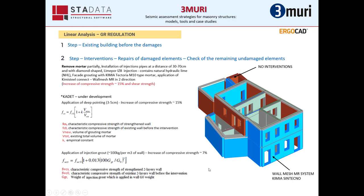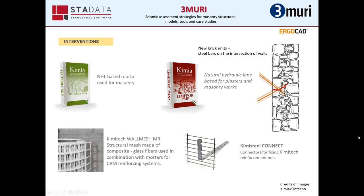According to the new Greek regulation for the intervention of masonry buildings, named CADET, which is under development, the application of deep pointing from 3 to 5 cm increases the compressive strength by about 15% using this formula. In our case, we used both of these interventions plus the wall mesh MR system, and for this reason we increased the compressive strength and the shear strength by about 15%. The materials used are the Kimia Tectoria M10 mortar, the LimePour, the wall mesh MR, and the Kimi-Still Connect.